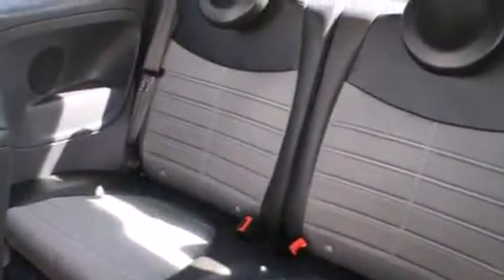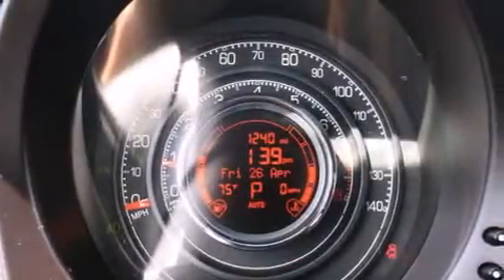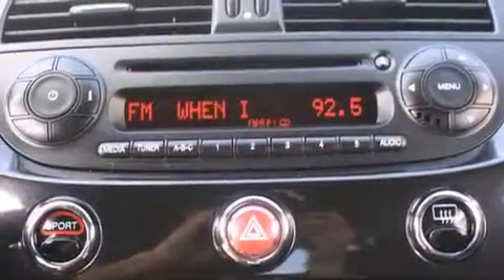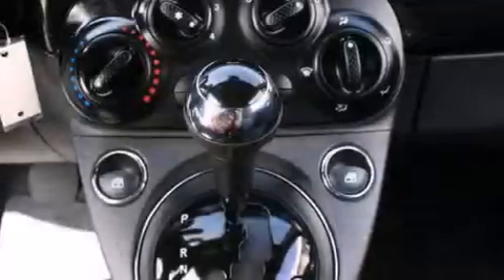The following features are also included: memory settings for the driver seat's positions so you can recall your favorite position with the push of one button, air conditioning, cruise control, a CD player, and a leather-wrapped steering wheel.